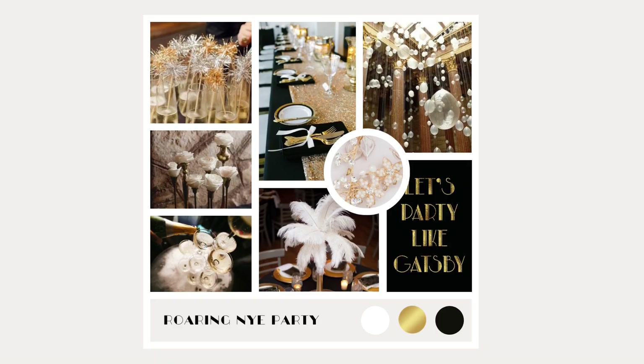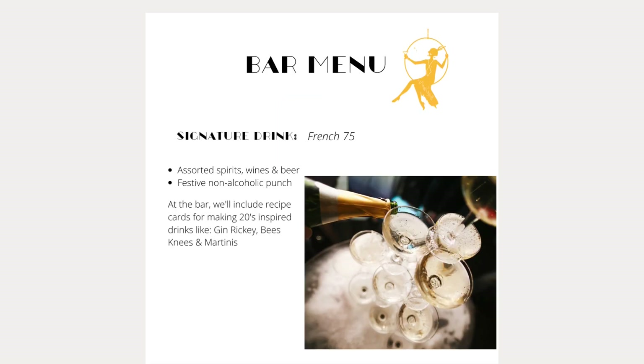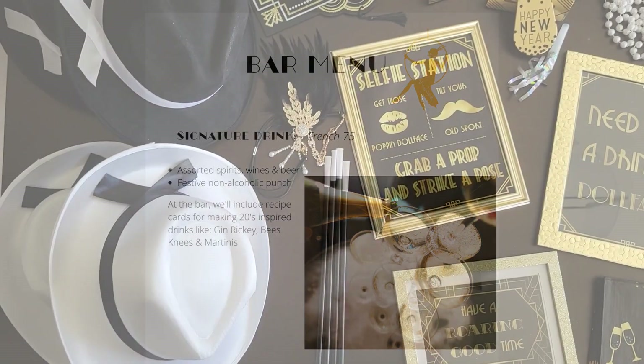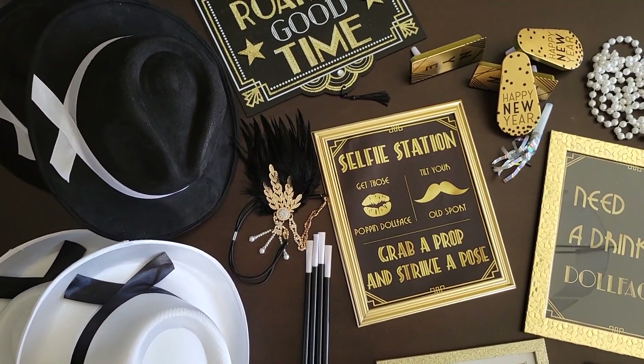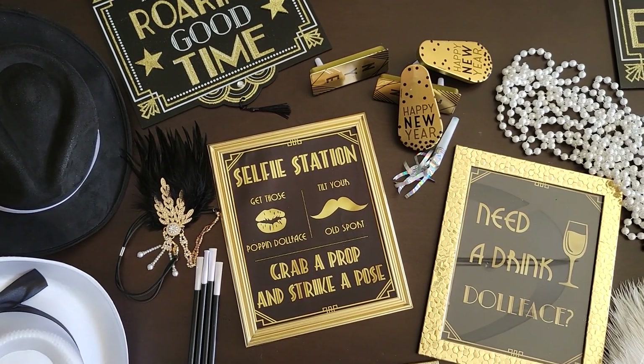To make sure we were on the right page, I created a mood board with the color scheme being classic black, gold, and white. For decorations I was thinking ostrich feathers, pearls, just generally over-the-top sparkly and glam — kind of what you would expect with a Great Gatsby party.